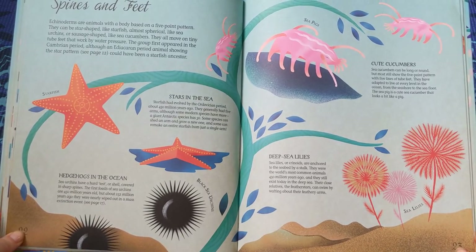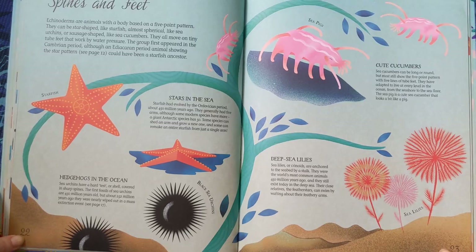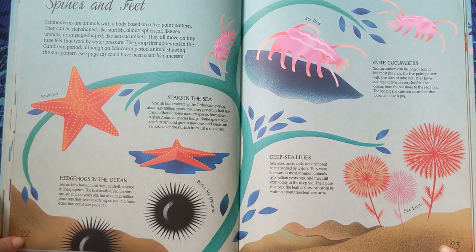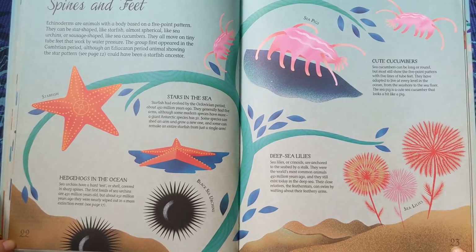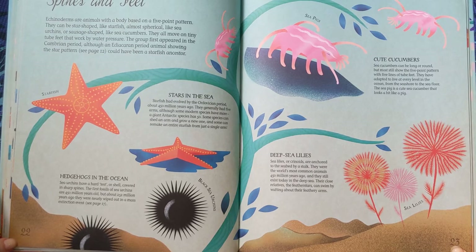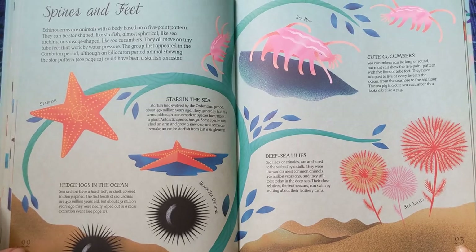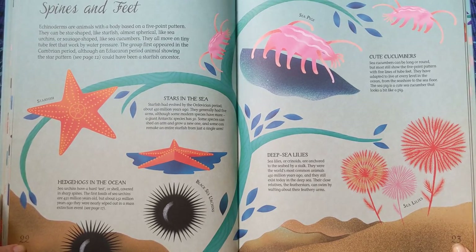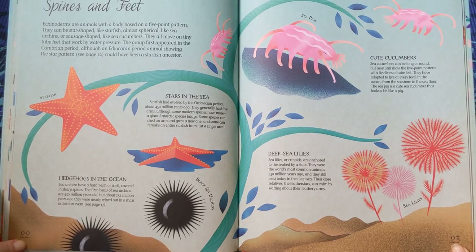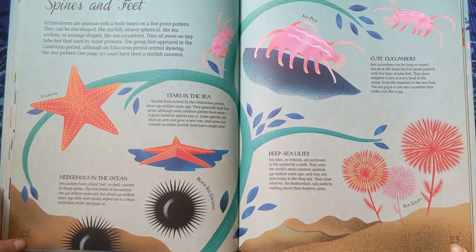Spines and feet — Echinoderms. Echinoderms are animals with a body based on a five-point pattern. They can be star-shaped like starfish, almost spherical like sea urchins, or sausage-shaped like sea cucumbers. They all move on tiny tube feet that work by water pressure. The group first appeared in the Cambrian period, although Ediacaran period animals showing the star pattern could have been starfish ancestors. Starfish had evolved by the Ordovician period, about 450 million years ago. They generally had five arms, although some modern species have more — a giant Antarctic species has 50. Some species can shed an arm and grow a new one, and some can remake an entire starfish from just a single arm.